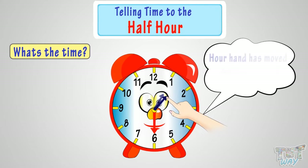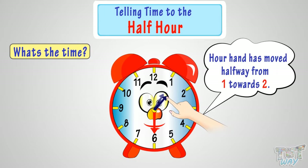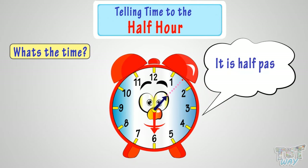The hour hand has moved halfway from 1 towards 2. Look at the dotted line — that's pointing exactly halfway between 1 and 2. So, it is half past 1 or 1:30.